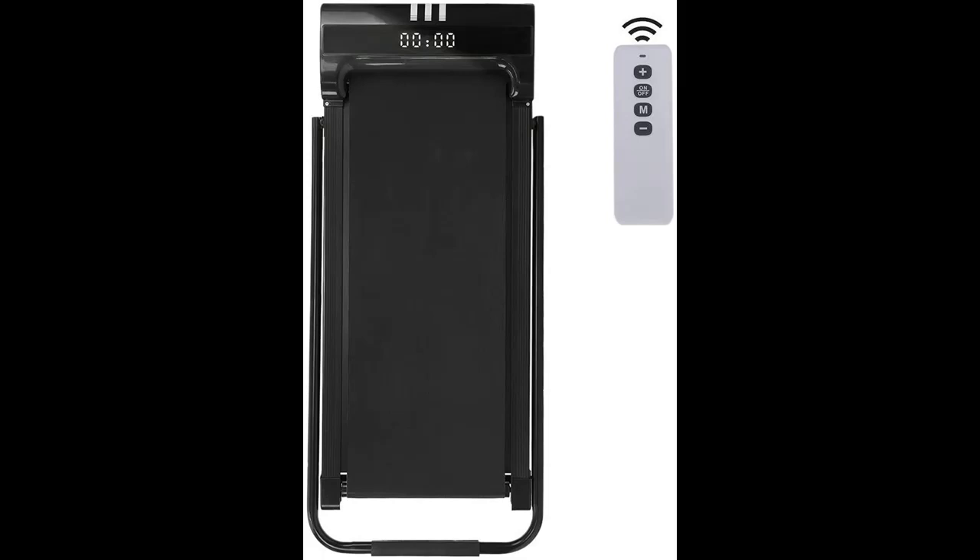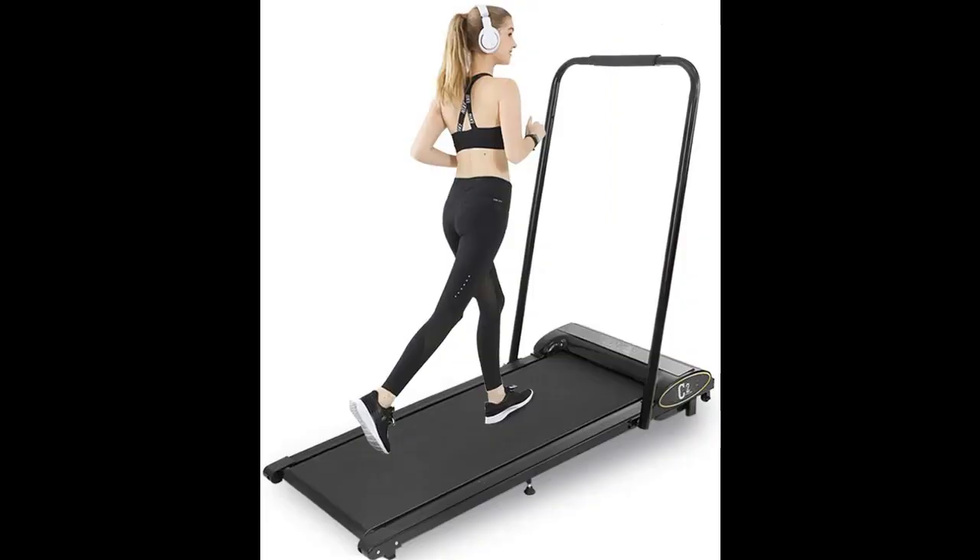Heavy-duty construction allows it to withstand 220 pounds of weight. The 41 x 17 inch walking area provides you a more comfortable sports experience.